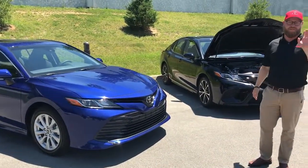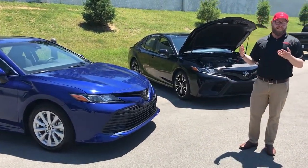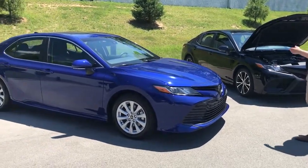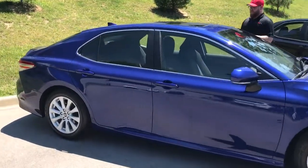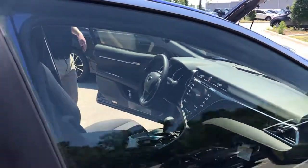The fourth connect service available on these is Wi-Fi connect. It actually has Wi-Fi in your car so that you can pair your phone to it and be connected without having to use your cellular data. With Toyota's remote connect, when you open the car, it turns the engine off. But I wanted to show you the interior.